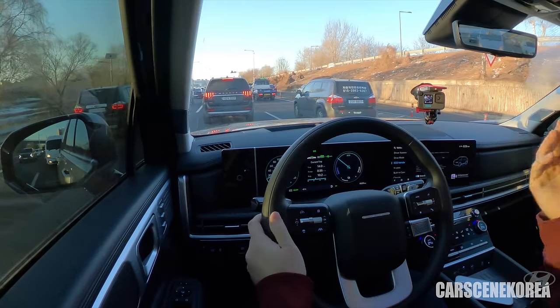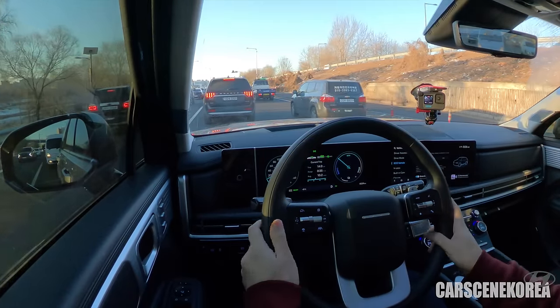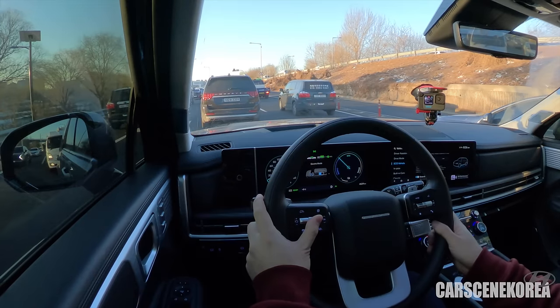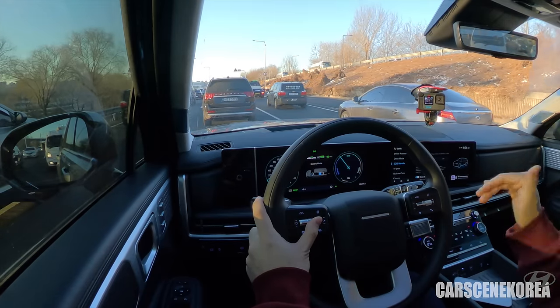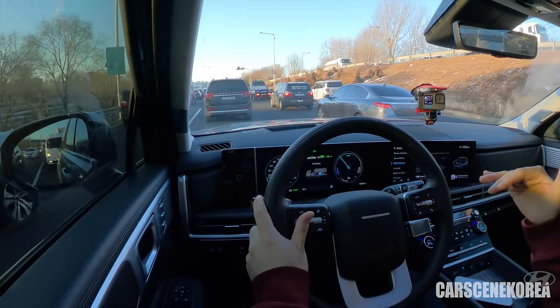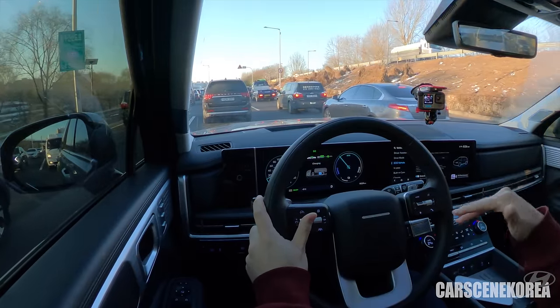This is when hybrids shine the most. Just like an EV, it is using the motor — it's only in electric mode, and you can just listen to how quiet the car is. Essentially, this car is just an EV right now. An EV that you just don't have to charge.